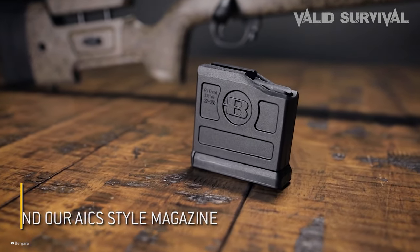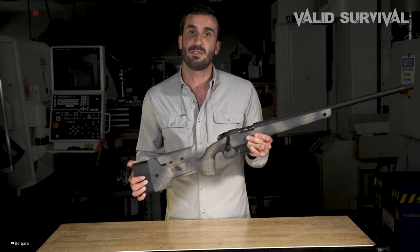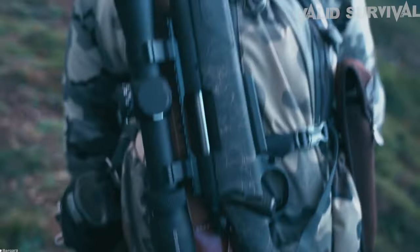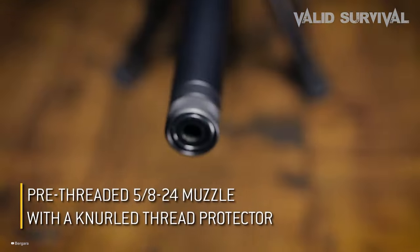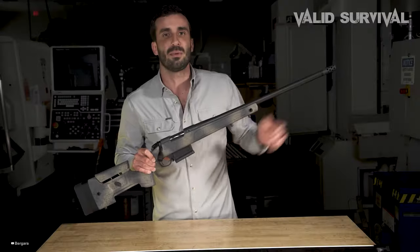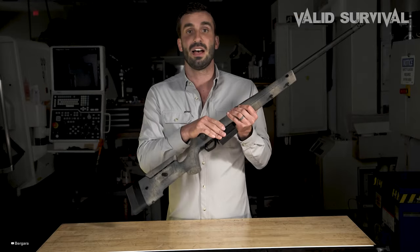The rifle is equipped with a five-round AICS detachable magazine, an adjustable cheek piece, length of pull spacers, and QD flush cups for sling attachment. The stock's design, featuring a near-vertical grip, optimizes shooting from prone positions, enhancing control. The receiver is ready for Remington 700-style rings and bases, with the barreled action securely bedded in the stock. It comes with a Bergara curved trigger set to a three-pound pull, ensuring a crisp, clean shot. This synthesis of features makes the B14 HMR a versatile choice for hunters and competitors alike.